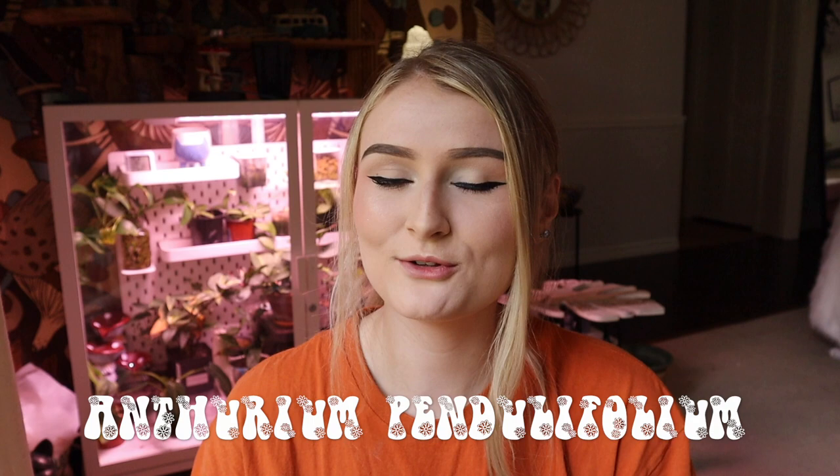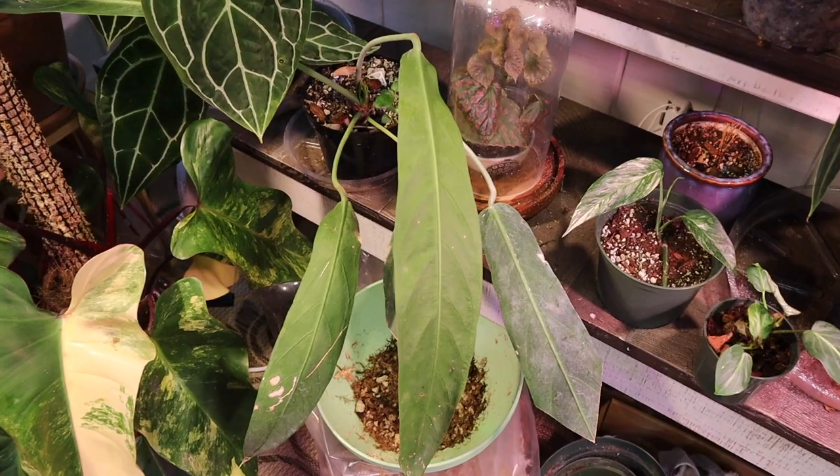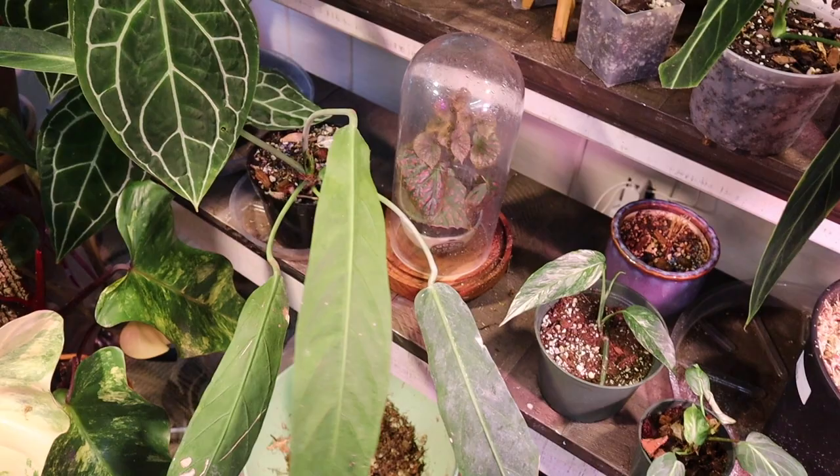That was my Anthurium crystallinum. Rolling on to the next plant — it is another Anthurium, but much different from my crystallinum. It is a more pendant-like Anthurium, and I have never really mentioned this plant on my channel before. That plant is my Anthurium pendulifolium. This Anthurium is still sort of a mystery to me — I am still letting it acclimate, watering it when it is dry, or not even really letting it dry out. Anthurium do not like to have their roots completely dried out since they are a very high humidity, moisture-loving plant.